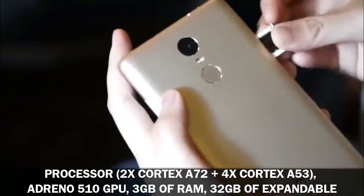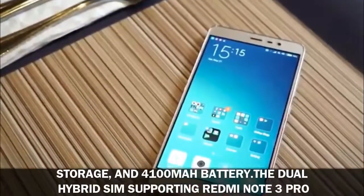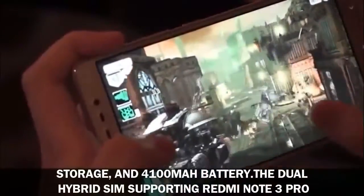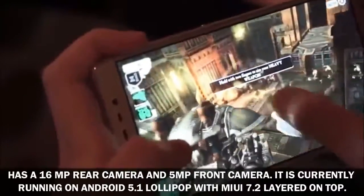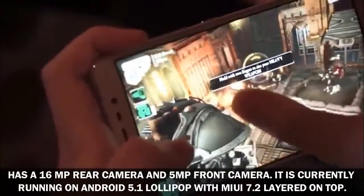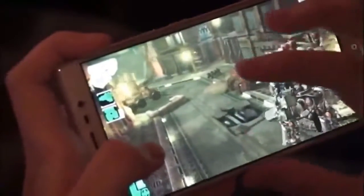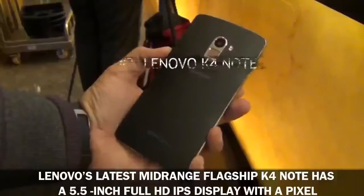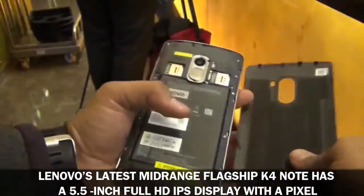The Redmi Note 3 Pro comes with 3 gigabytes of RAM, 32 gigabytes of expandable storage, and a 4100 milliamp-hour battery. The dual hybrid SIM phone has a 16MP rear camera and a 5MP front camera. It is currently running on Android 5.1 Lollipop with MIUI 7.2 layered on top.